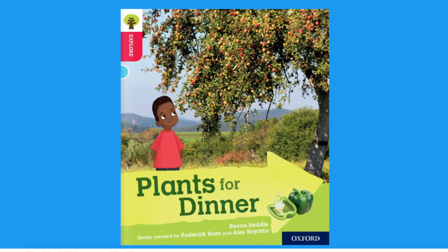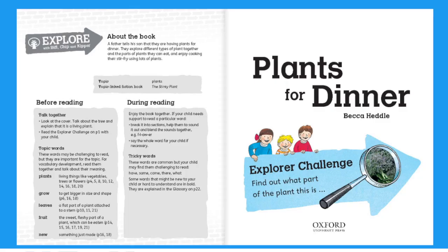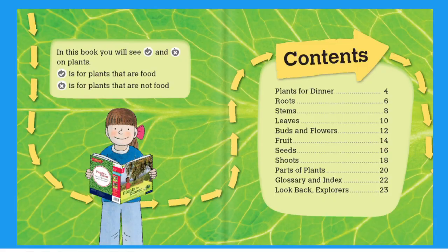Plants for Dinner. Written by Becca Heddle. Series created by Roderick Hunt and Alex Brichter. In this book you will see a tick and cross on plants. Tick is for plants that are food. Cross is for plants that are not food.